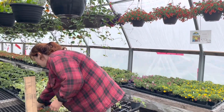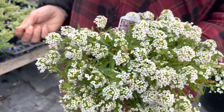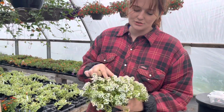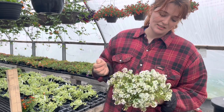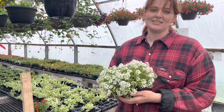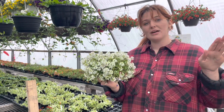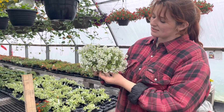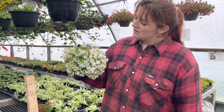Next up, Lobularia. This one is absolutely gorgeous — you get these globes of little tiny flowers that just look and smell fantastic. If you are someone who appreciates a fantastic smell, these ones are going to be great for you. Similar to the Biddens, these will pop up through your other flowers and give that whole full effect while also trailing down the sides.